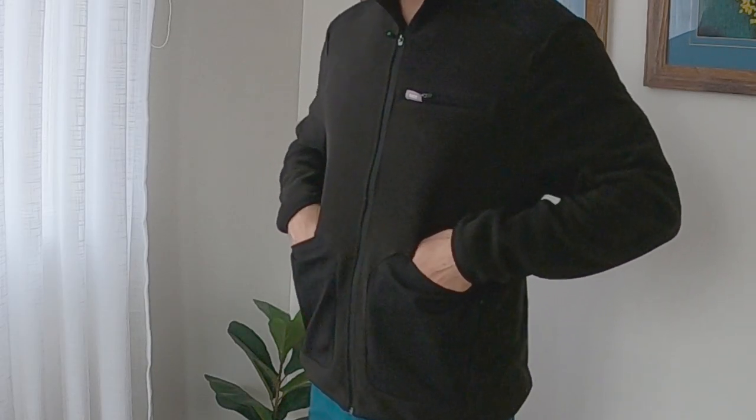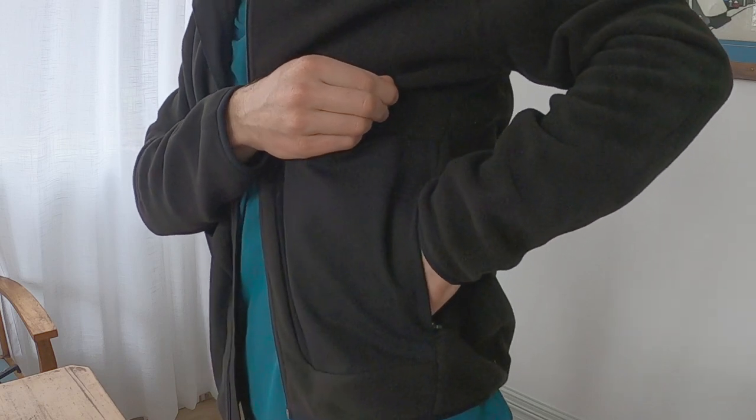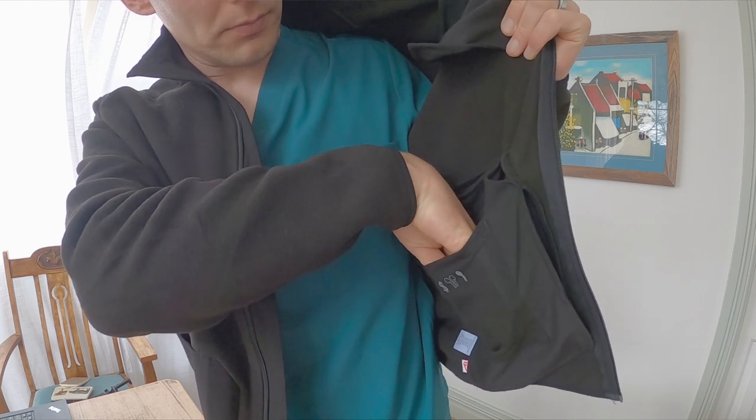There are six pockets in total in this jacket, plus a few sneaky ones, most of them having zips — which I think is important if I'm going to be moving around all day. I don't want anything falling out. What I've been told by FIGS is that this fabric is anti-pilling. One of the things I hate about jumpers is when they look fantastic brand new and then by the end of the week or after washing they start to pill up. I'll look at that in a long-term review later.